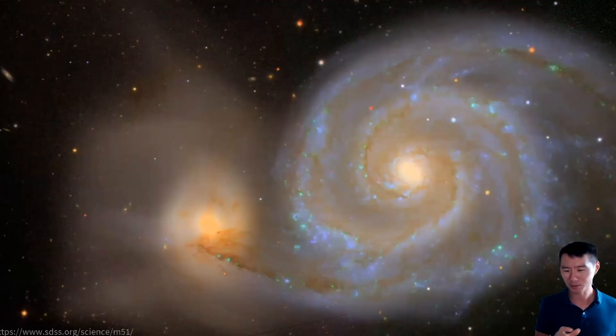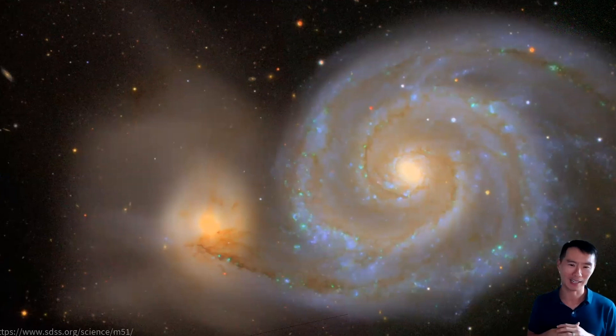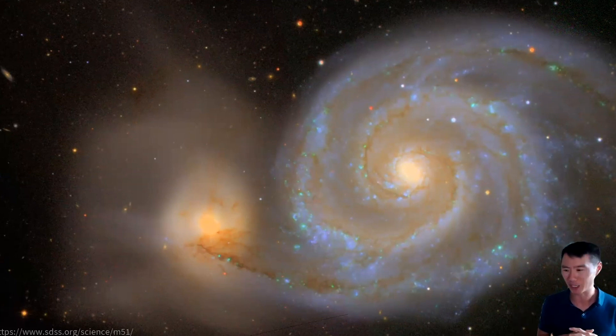Scripps is a great place to do biomedical research, but I'm actually going to start this talk in a different area of science — and that specifically is astronomy. This is galaxy M51, a spiral galaxy about 31 million light years away. This image was taken as part of the Sloan Digital Sky Survey, an effort to systematically catalog many of the objects in our universe.